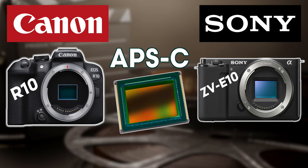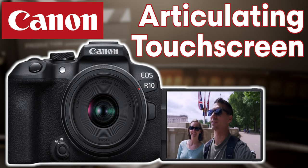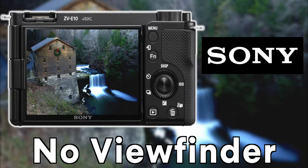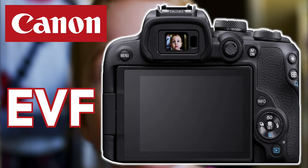So with that, both cameras have an APS-C size sensor, which crops the lens focal length by 1.6 on the R10 and 1.5 on the ZV-E10. Both cameras have an articulating touchscreen, giving you the ability to use touch autofocus and see yourself when recording, which is great for vlogging or videos like this. The ZV-E10 doesn't have an electronic viewfinder, so you'll have to use the articulating touchscreen for photos as well, whereas the R10 has an electronic viewfinder. But if an EVF is something you like, then be sure to take that into account.